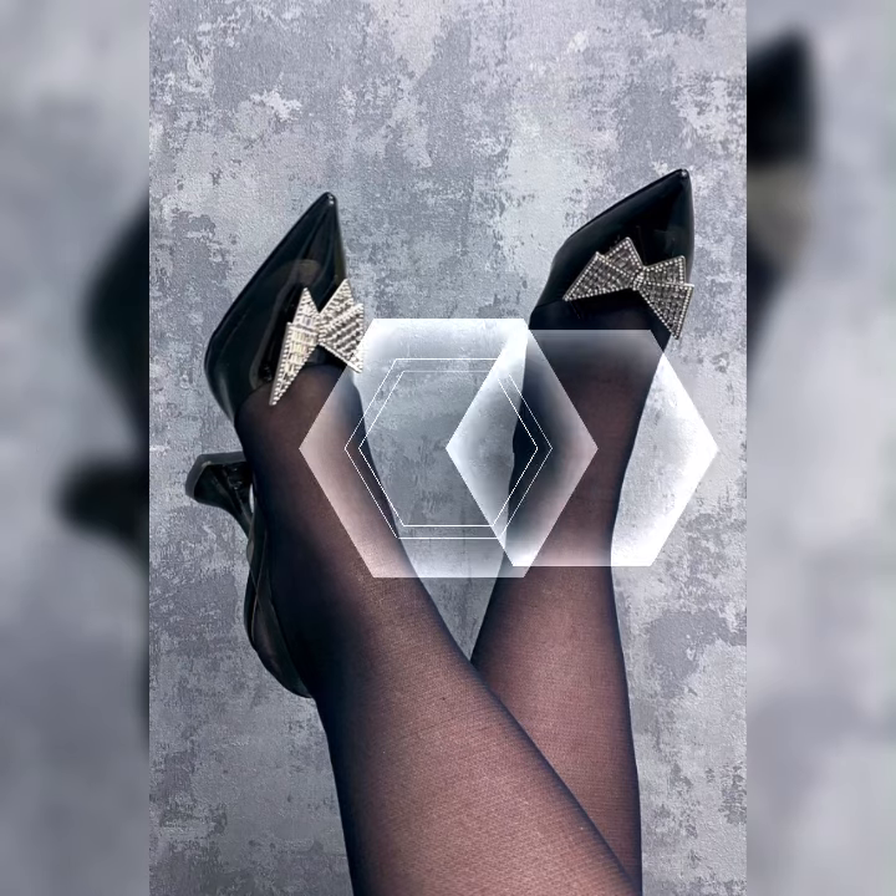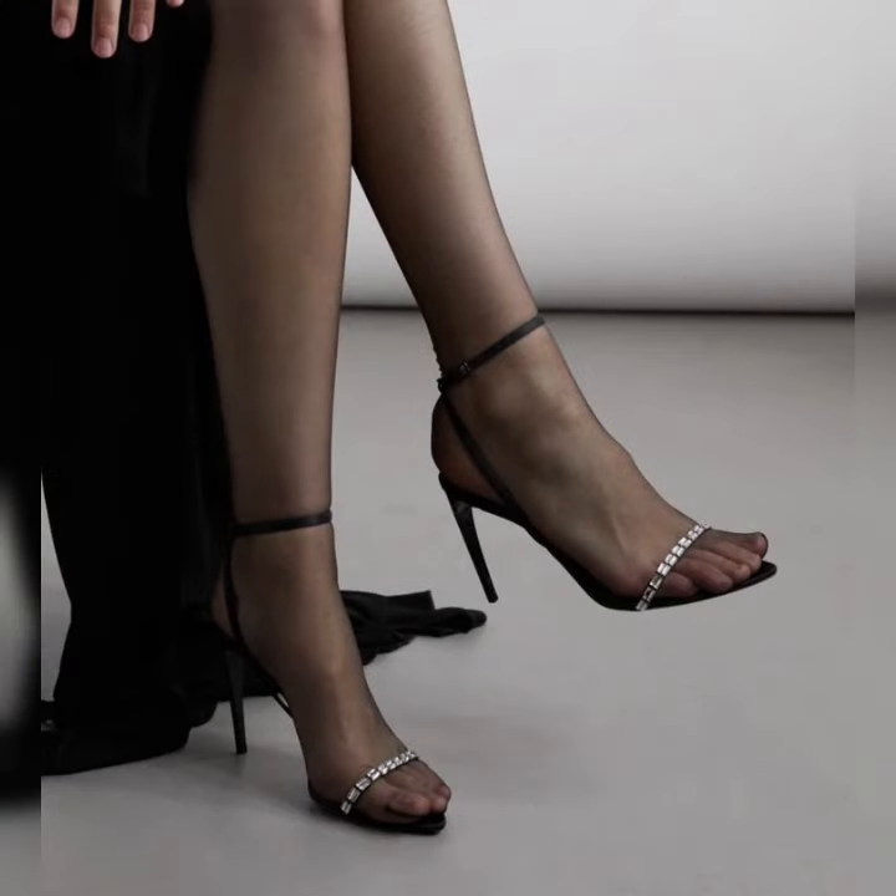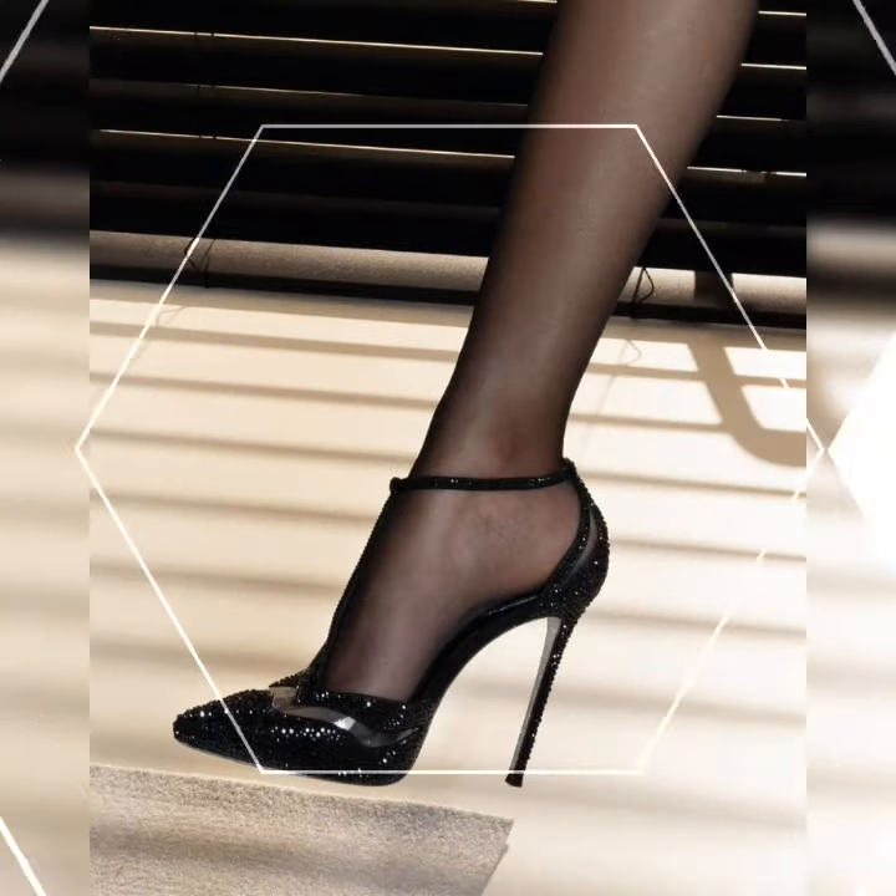You will find strappy heel sandals in various heel heights, from low heels to high heels. It's all about finding the height that you feel most comfortable and confident in.